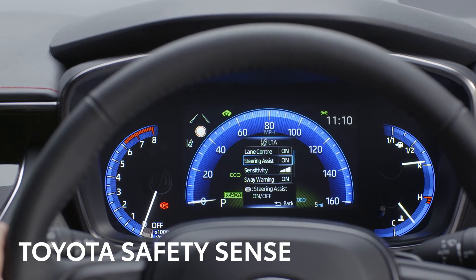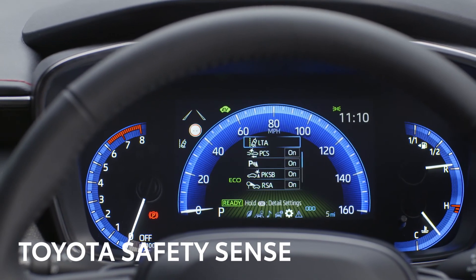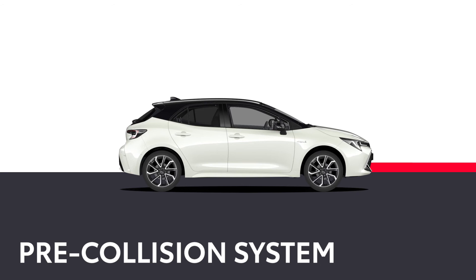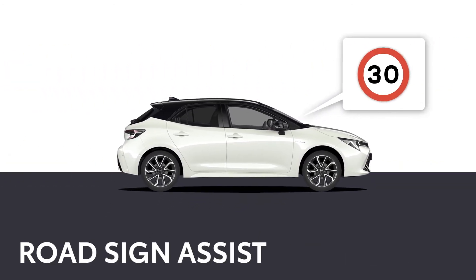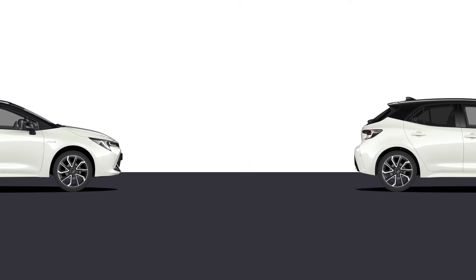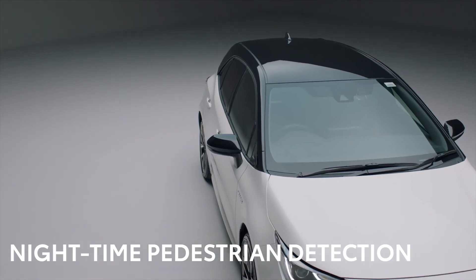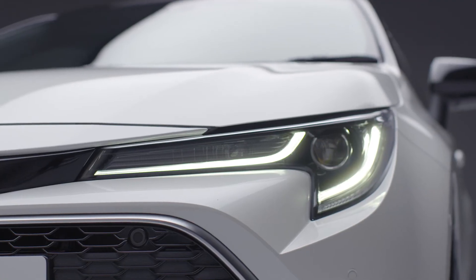While the Corolla's natural agility will help steer out of trouble, it's good to know it also has a suite of Toyota Safety Sense technology to keep you safe on the road. It includes an advanced pre-collision system, emergency steering assist, road sign assist and intelligent adaptive cruise control. It will even keep an extra eye out for you when it's dark with nighttime pedestrian detection. So even if you aren't thinking about safety, you can be sure your Corolla Hybrid is looking out for you and your passengers.